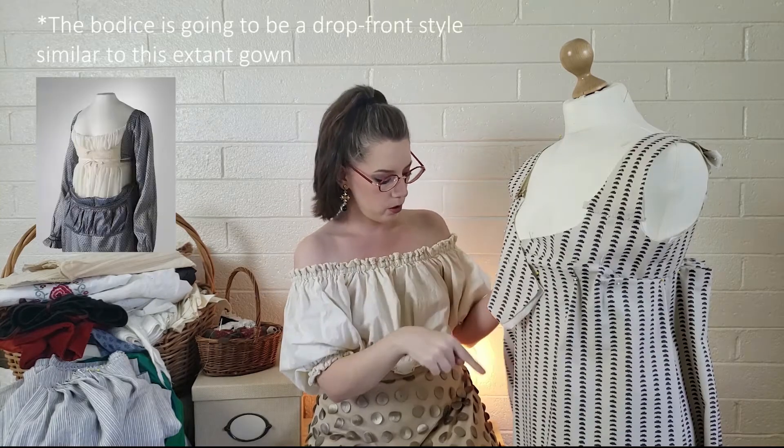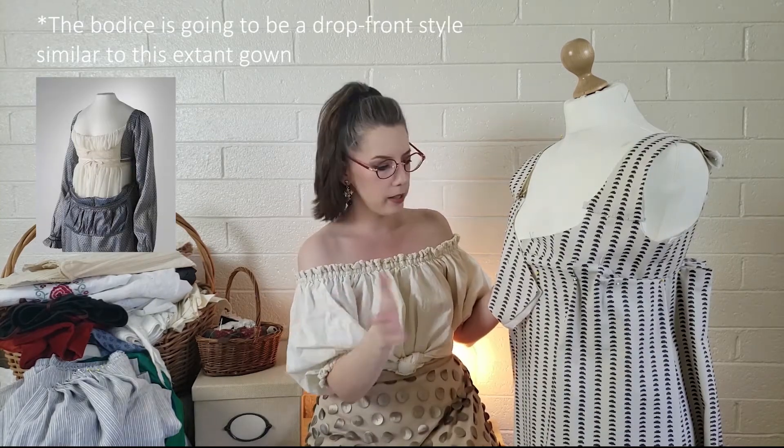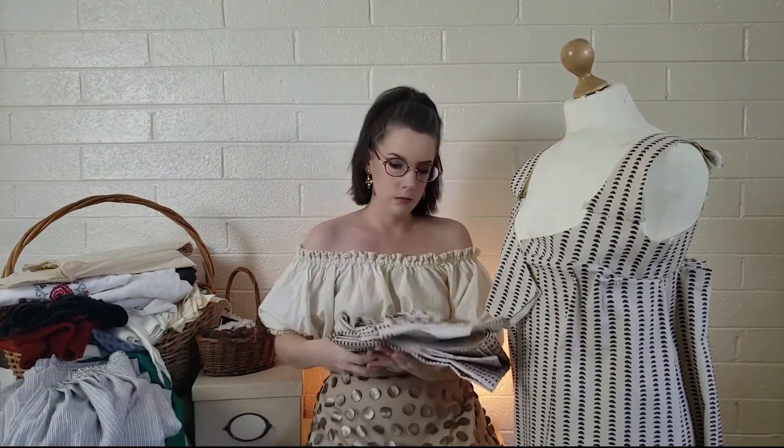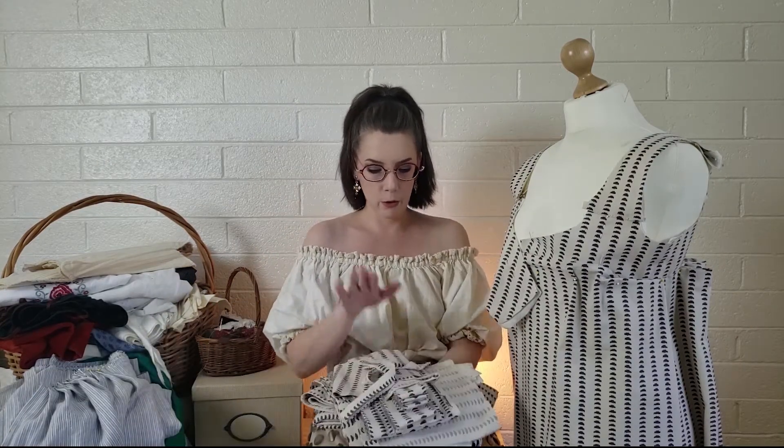As you can see, the bodice is sort of half together. The skirt is like together, but none of the pleats or gathers are in. Everything else is cut out — there's pattern, sleeves, trim — all still needs to finish going together.